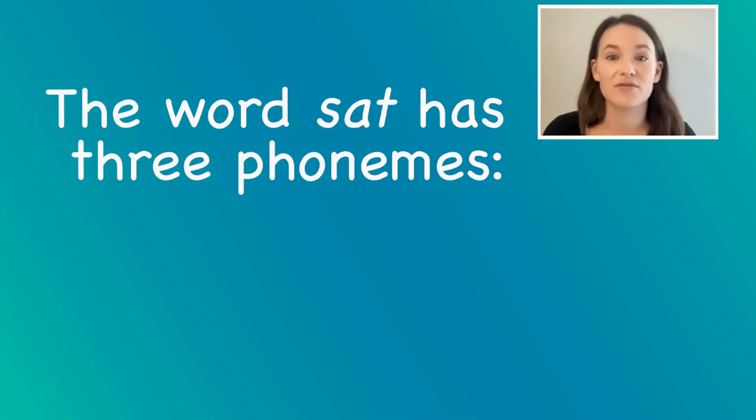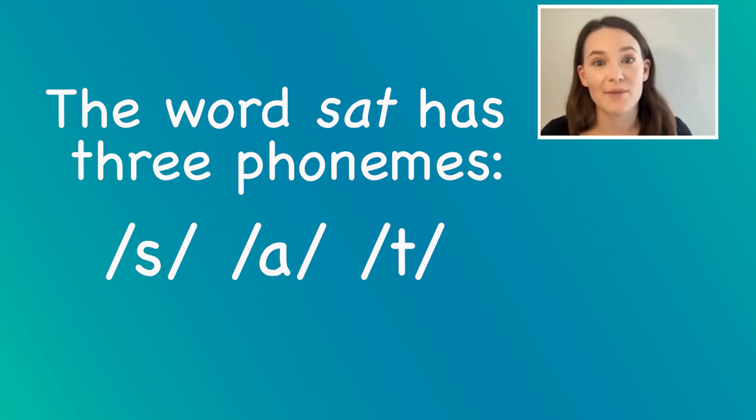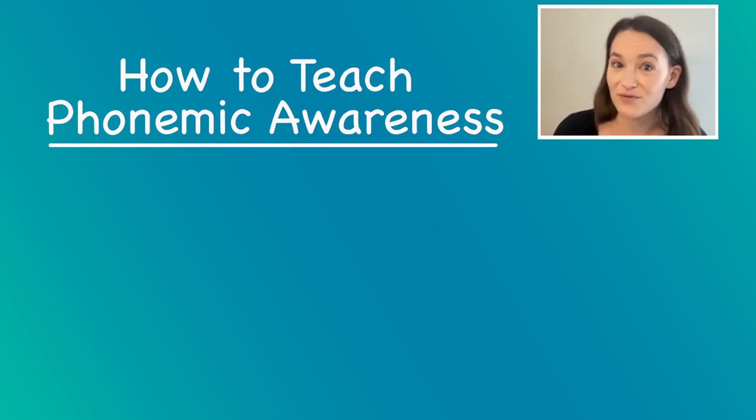Phonemic awareness is critical for decoding and spelling. This is a really hot topic right now, and there are a lot of people making claims about how to do phonemic awareness or about doing tons and tons of phonemic awareness every single day. But there are three important things that we actually know from research.